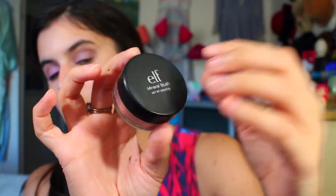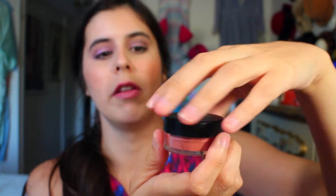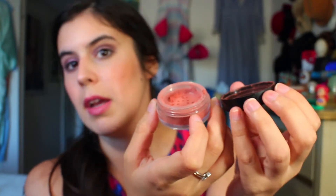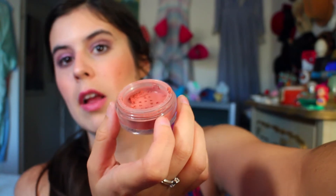This blush originally was $5, so I think it's a great deal for $1. It just comes in this little mineral container and when you open it up it's all loose powder, which might be a turn-off to some people because it can get a little messy. The only shade I saw that they had was this shade, and it is the shade Peachy.